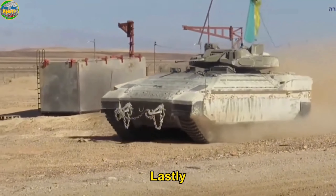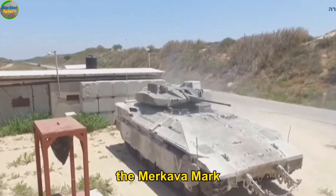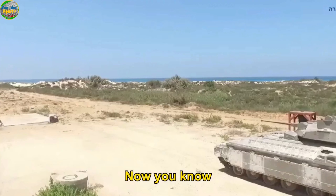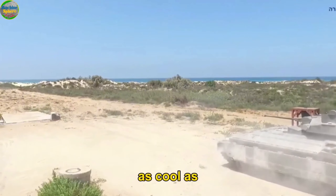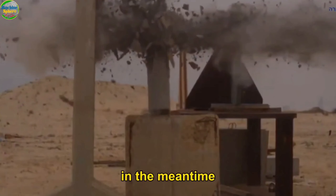The NAMER is another Merkava battle-inspired IDF vehicle, based on the Merkava MK4 battle tank chassis, and has been used by the IDF since 2008. Now you know the armored vehicles the Israeli Defense Forces use to fight Hamas. As cool as these military vehicles are, our prayer is that the war will soon end and no more lives will be lost.